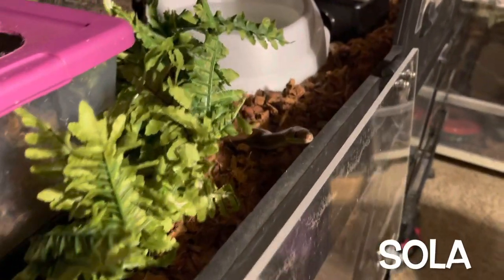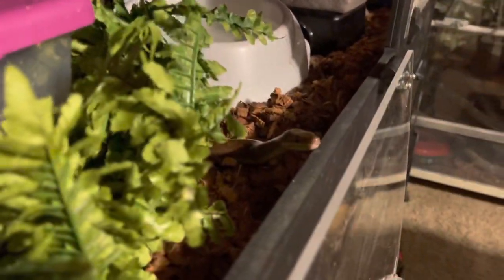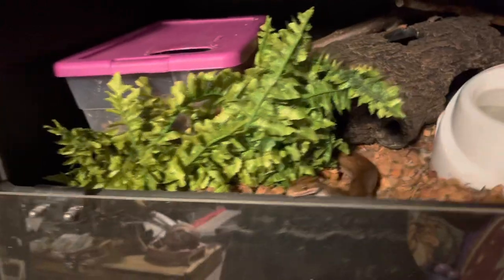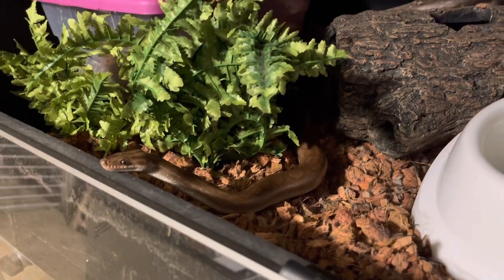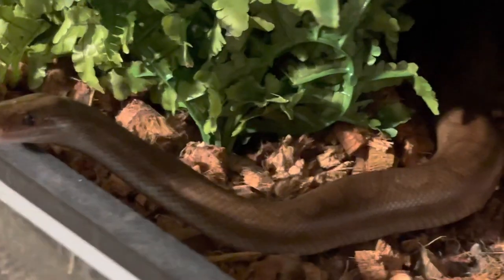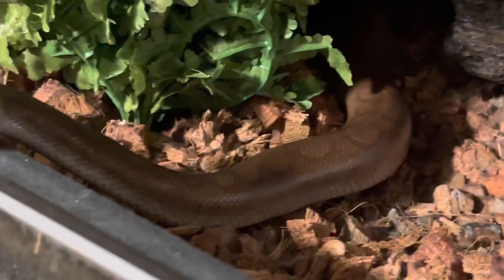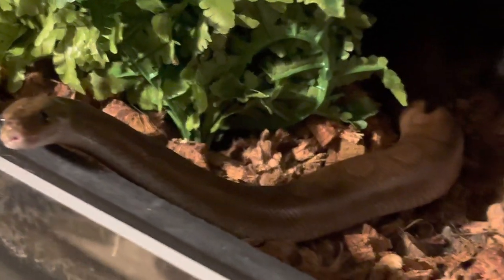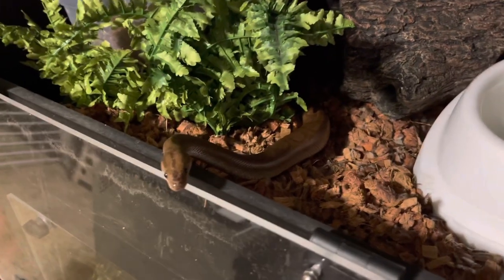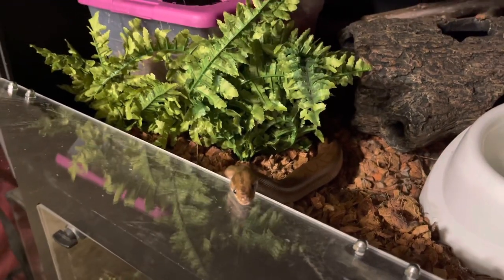Now this is one of my Colombian rainbow boas, and I actually really like them. They are more bold and outgoing and just not as shy as the Brazilian ones. They're kind of a brown snake, and this one's name is Sola. She's smart, engaging, and actually out a lot — not as active as a python, but it's cool that I get to see her. She has similar markings to the Brazilian rainbow boas, but because all the colors are shades of brown and tan, the markings aren't as visible. I actually like the Colombian rainbow boas better. I know you just ate less than a week ago, so no food.